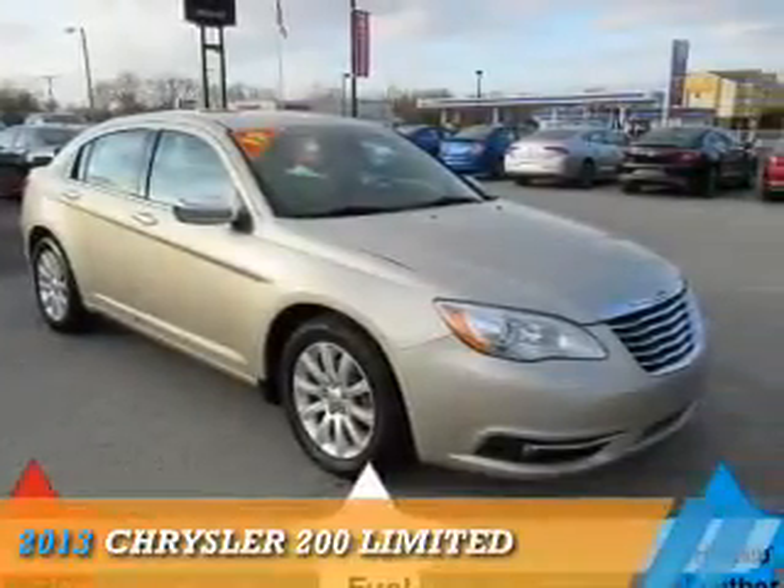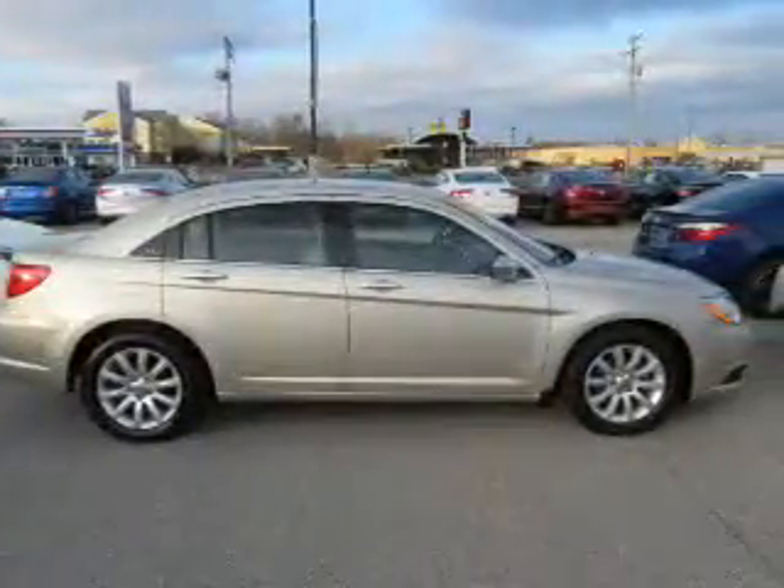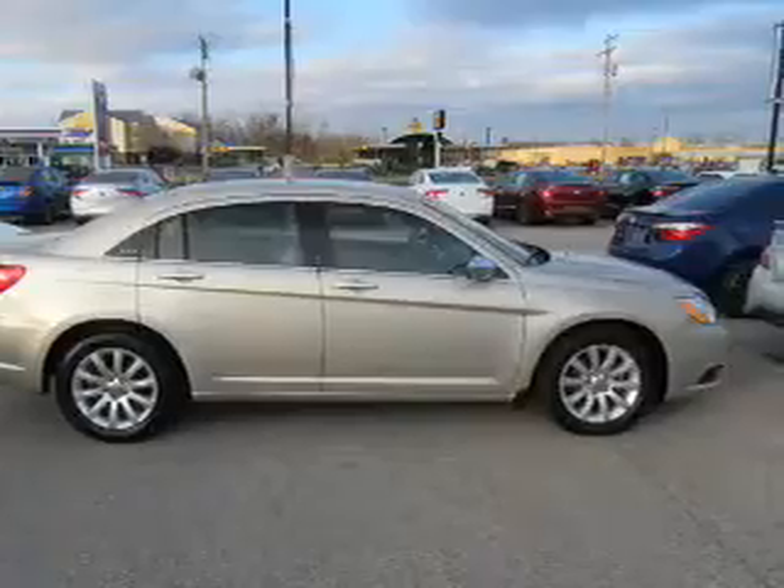Presenting the 2013 Chrysler 200. It's powered by front-wheel drive, a 3.6-liter, 6-cylinder engine, and an automatic transmission.